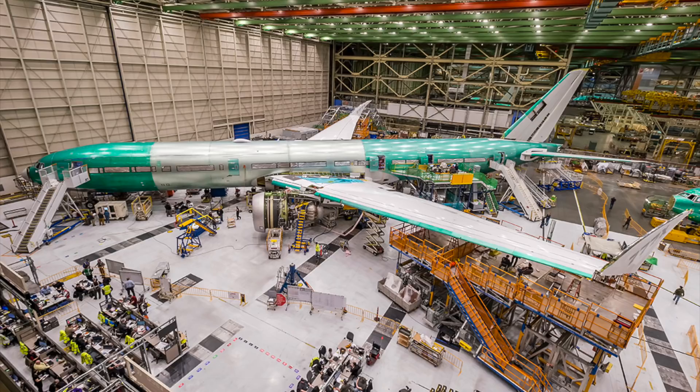Boeing says that it will be the most fuel efficient commercial engine ever built, with 12% lower fuel consumption and 10% lower operating costs than competing aircraft.